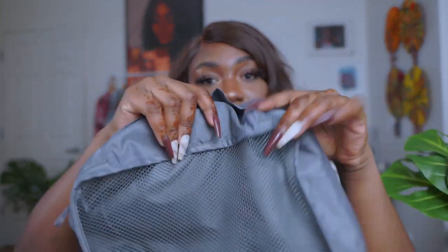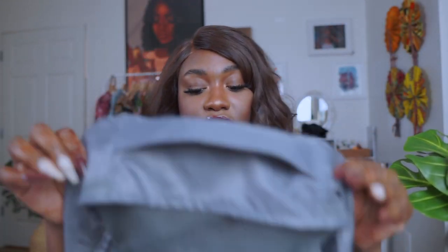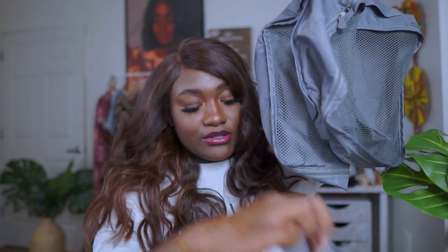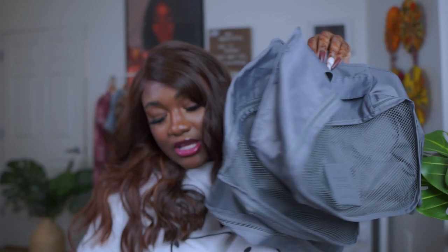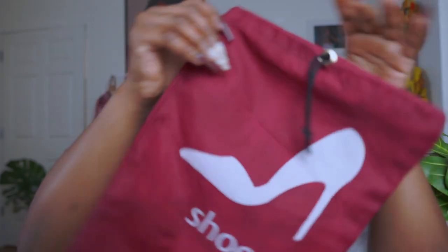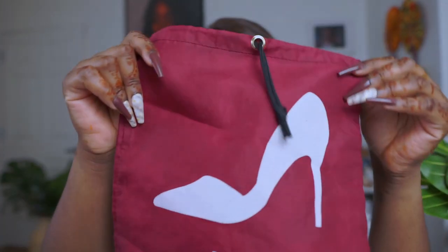My favorite thing about this is the net — it's just like a bag and you fold items in there. This is one piece, a medium size. There's a large which is much bigger, and then there's a smaller one. It also comes with pouches. There's a small, a medium, a bigger one, and then a shoe pouch, which I think is great.